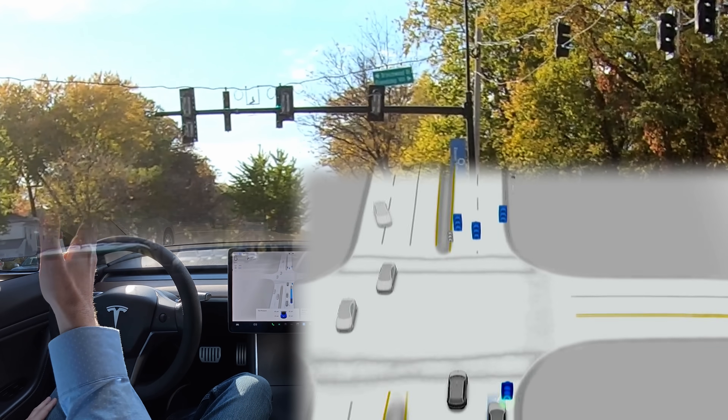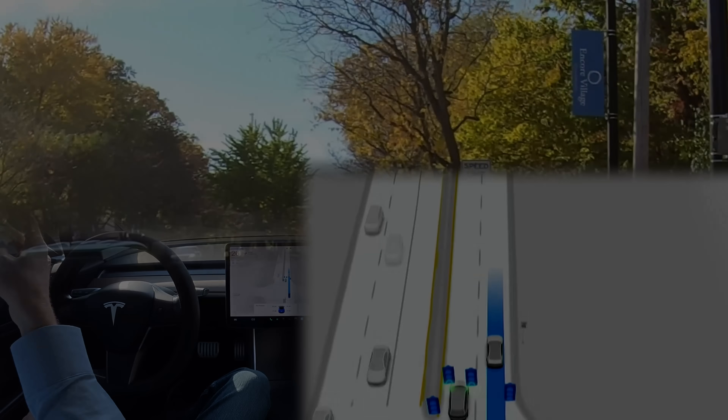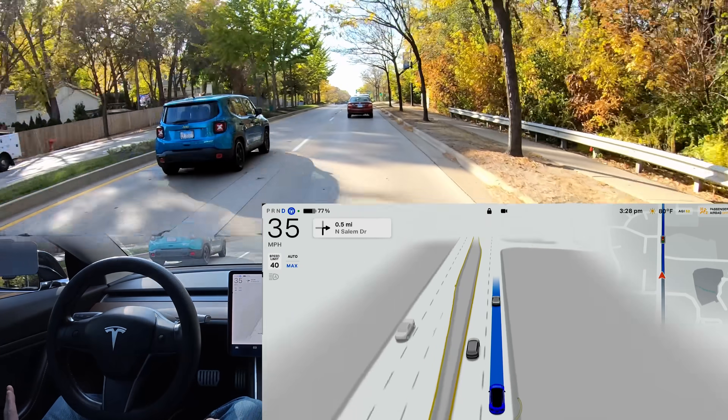Interesting situation — you can't really see the lights up there, they're kind of out of service. There are like two right behind the ones that are supposed to be working. The car did just fine there. It makes me wonder though, if I didn't have a car in front of me, if it would have been able to process that correctly.